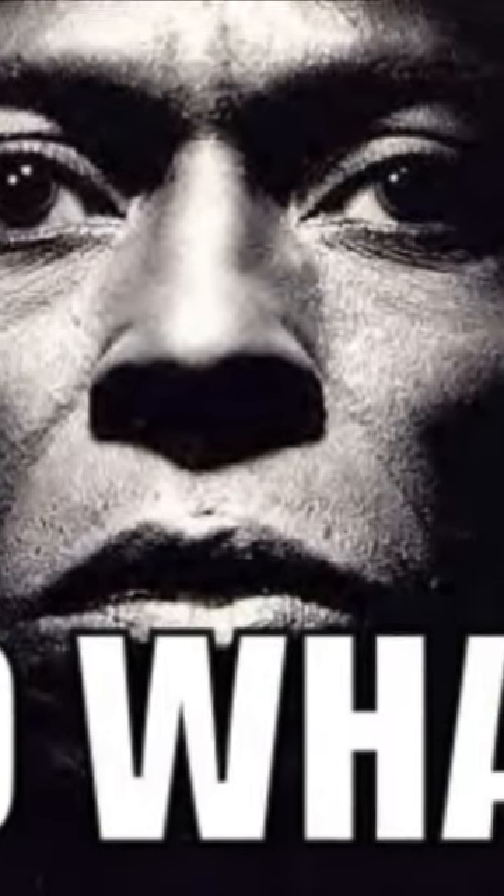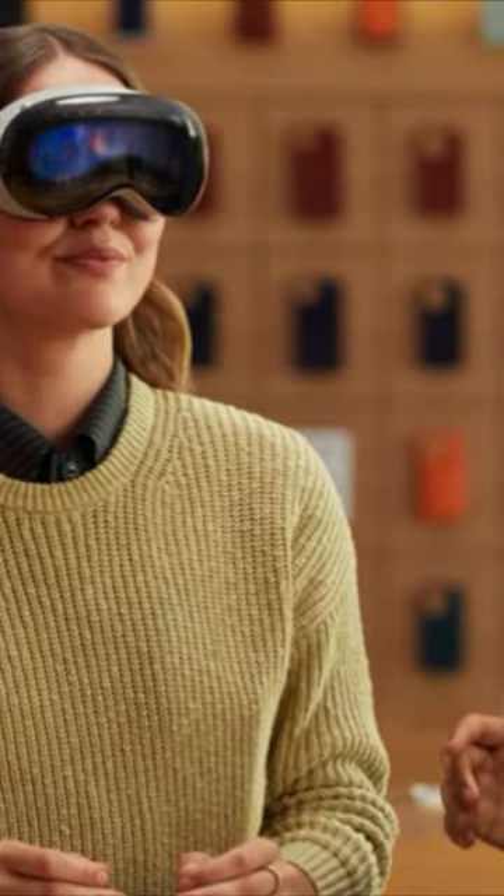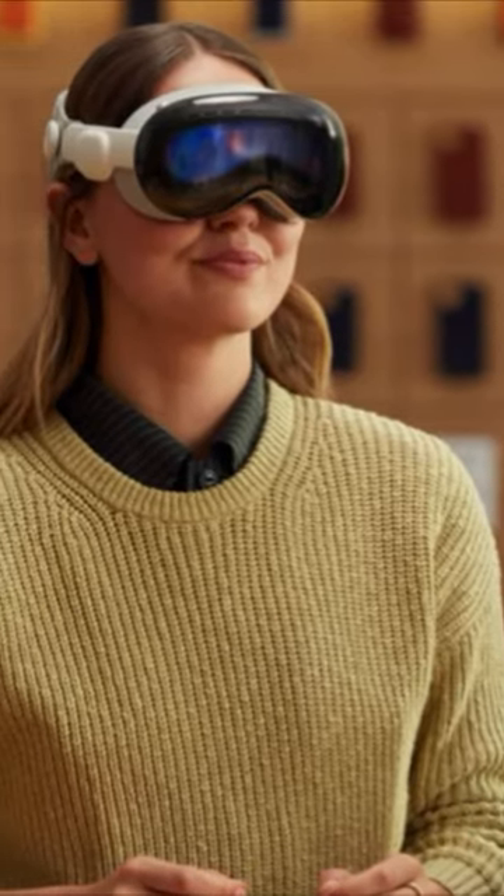Now what exactly is it used for? When you book a demo to try the Vision Pro at the Apple Store and you wear glasses, the Apple Store employees will have you put your glasses in the Apple Coffee Machine, and it will scan your glasses to see what prescription you have.